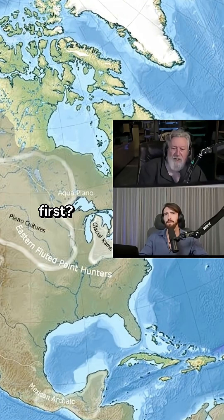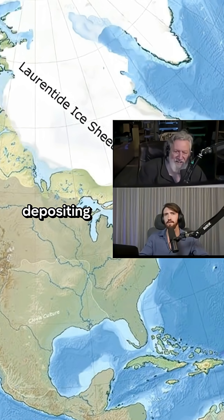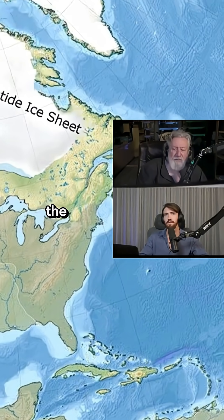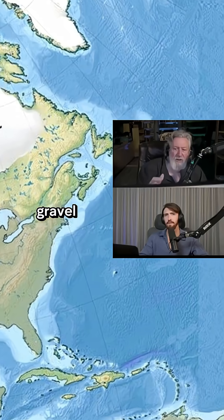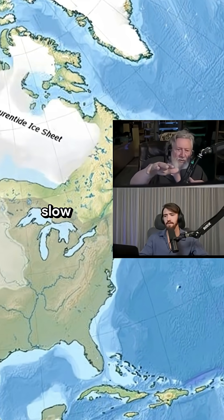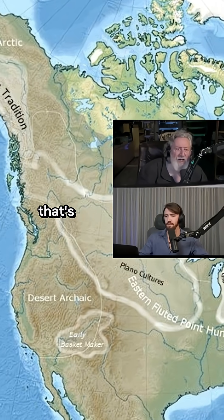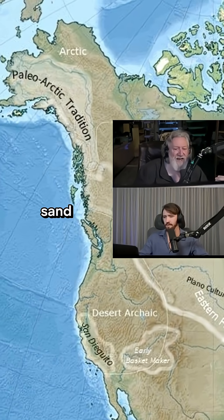So what does it do first? It will start depositing the larger sediment that it's carrying — the boulders, the rocks, the gravel — and as it continues to slow down, the sediment deposition will get finer and finer. And that's why at the end here you have a lot of sand.